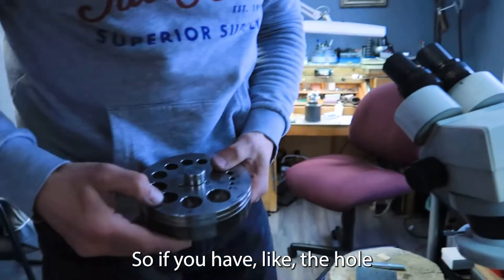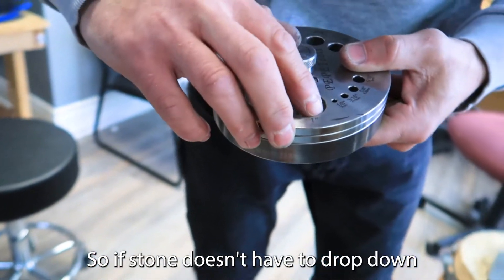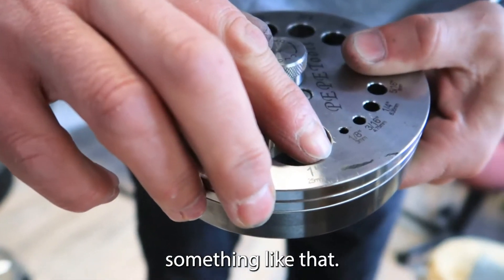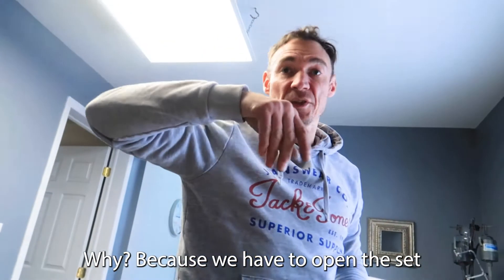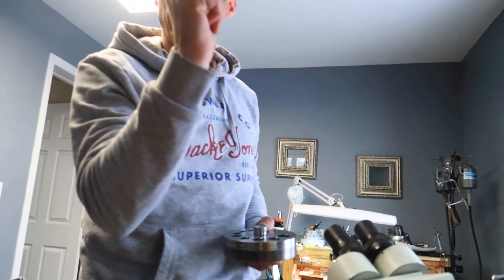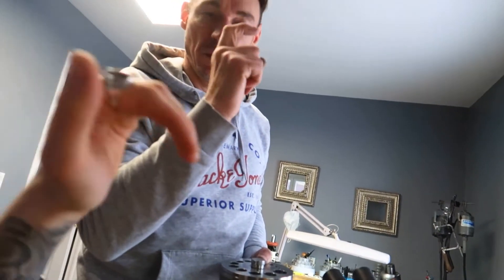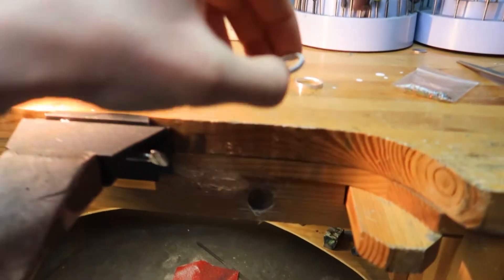So if you have a hole, the stone doesn't have to drop down — something like that. It should sit on top. Why? Because we have to open the seat for the stone. You put the stone there, then you bend the metal over it.